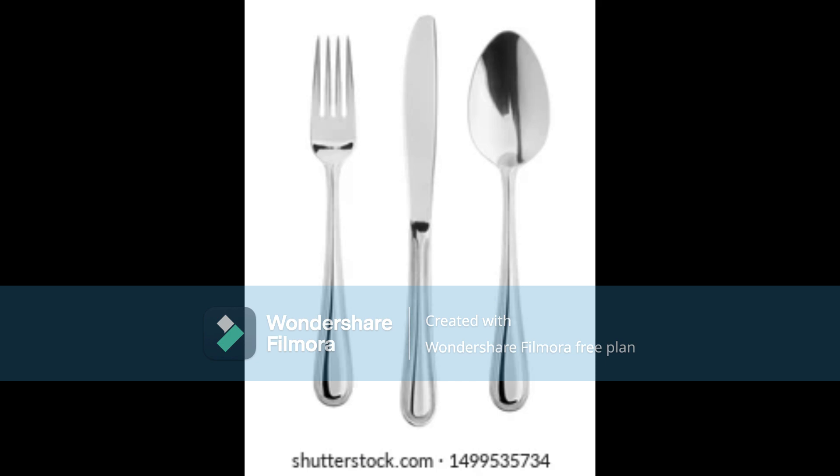Cutlery can do more than just serve food — it can transform your entire dining experience. In this video, we'll explore some of the most interesting and helpful cutlery available today.